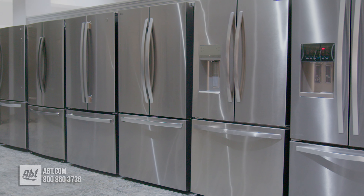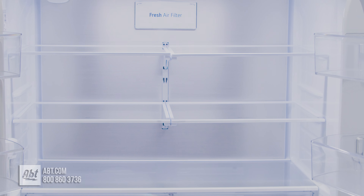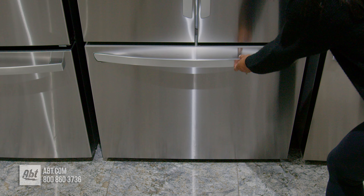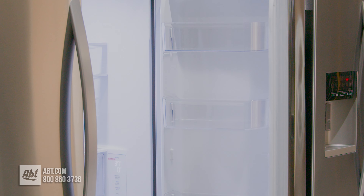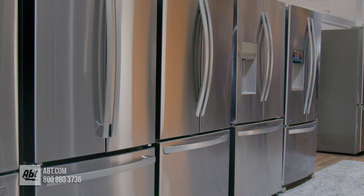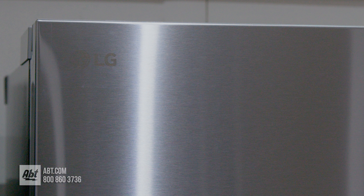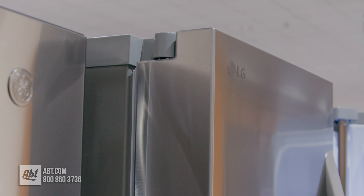This maximum capacity counter-depth French door refrigerator by LG has a fresh food capacity of 17.8 and a freezer capacity of 8.7, for a total capacity of 26.5 cubic feet, making it the largest freestanding counter-depth refrigerator to date. It has a stainless front with the signature LG logo, a dark gray case, and three color-matched stainless handles.